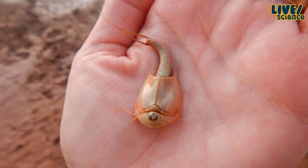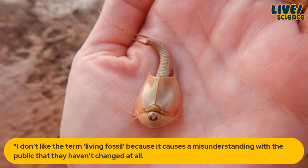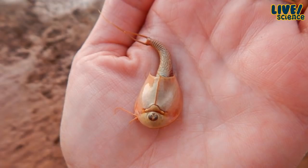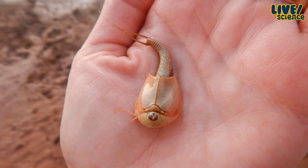Can we call them living fossils? I'm really glad you asked that, because this is a term that gets thrown around, but it turns out a lot of scientists really hate it. The ranger Carter told me: 'I don't like the term living fossil because it causes a misunderstanding with the public that they haven't changed at all — but they have changed. They have evolved.' It's just that the outward appearance is very similar to what they were millions of years ago. They do look the same, but they are not the same — their internal processes are different.